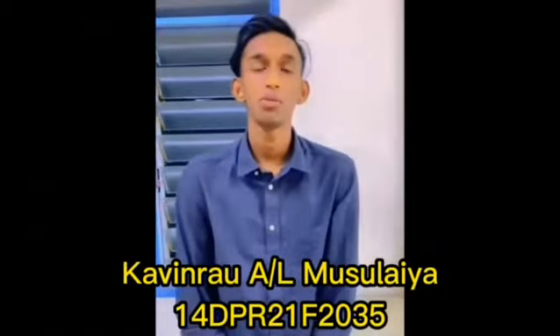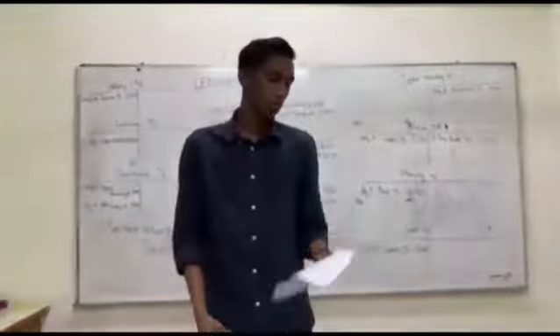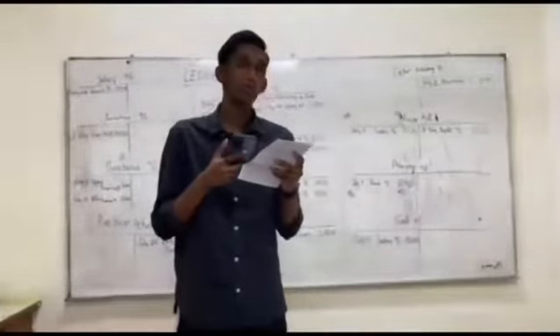Hello sir, my name is Kevin Rao. Today I will be presenting about question number 1. I would like to start off with July 15th, which is cash sales RM1500.